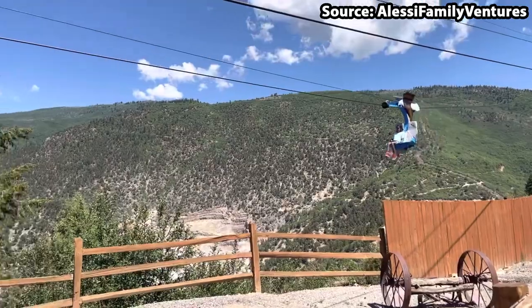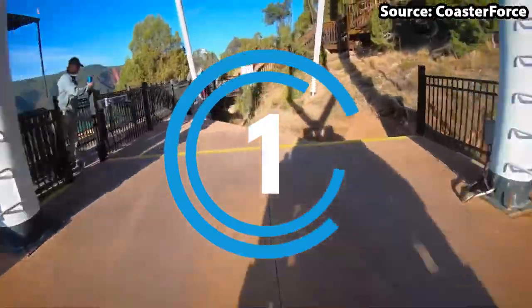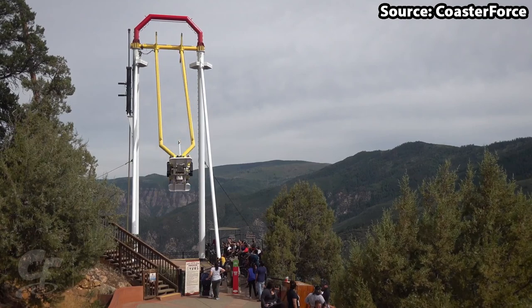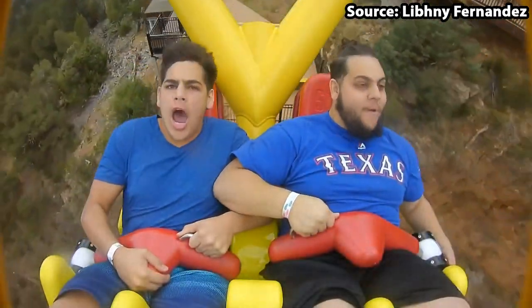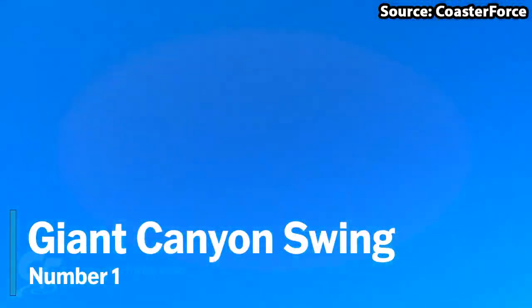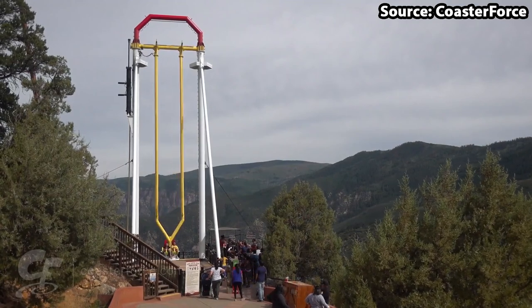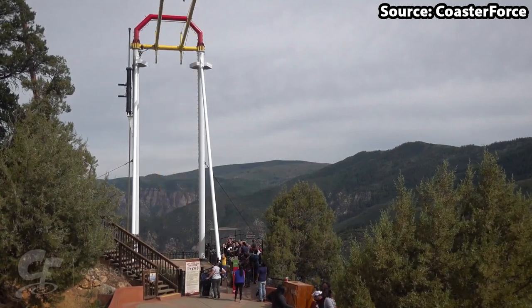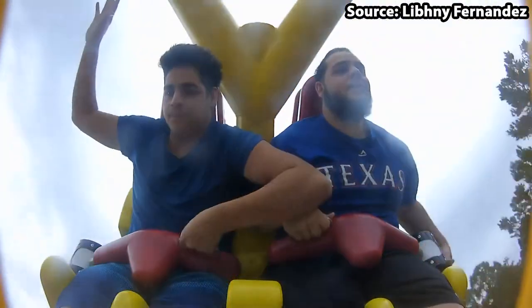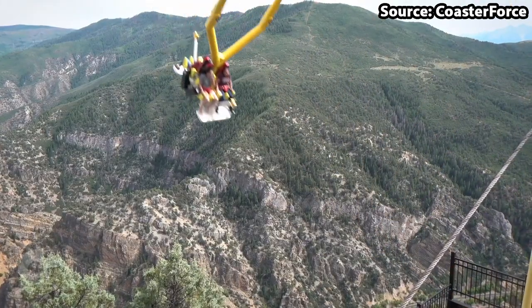And so I would feel wrong not putting it at the number 2 spot. We have made it to the number 1 spot, and in my opinion for the best ride at the park, we have got none other than the Giant Canyon Swing. Where do I begin when talking about this ride? To start from the beginning,